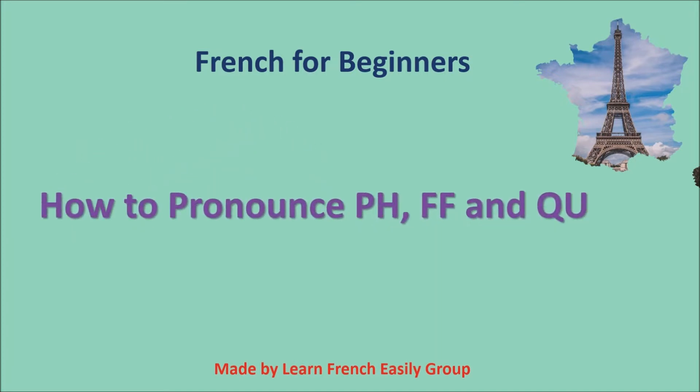Hello! In this lesson we get to know the sounds which are made by the letter combinations PH, the letter F, and QU. The letter F as well as the letter combinations F and PH are always pronounced as the F sound. Now let's go to some examples.